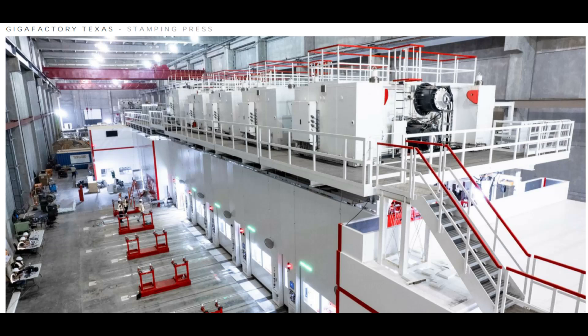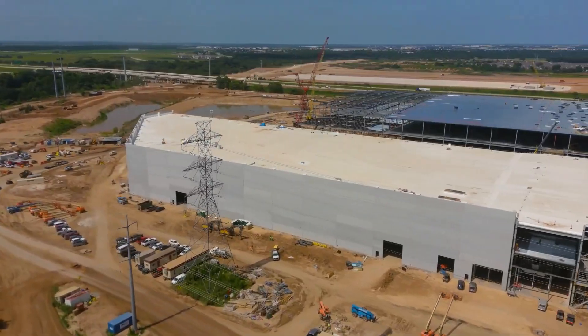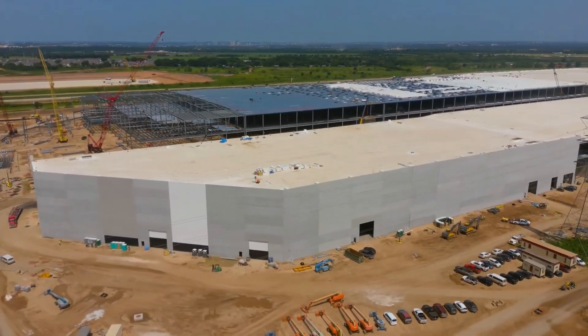Looking at Giga Texas, there are stunning pictures inside from the stamping press — we've seen this building closed for a long time and couldn't see what was happening inside. Looking at the right side, more installations are in place in the Model Y body shop. I honestly expect that in October we could see some Model Y production. Elon also mentioned that Model Y production at Austin will come first, not the Cybertruck as rumors suggested.